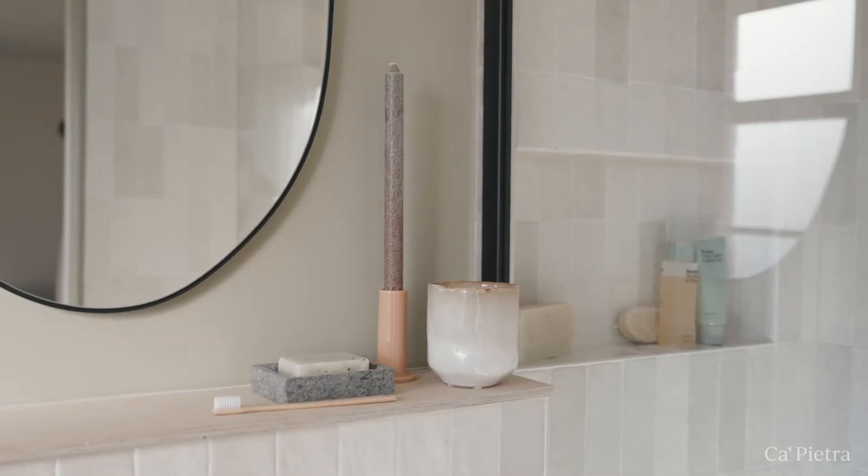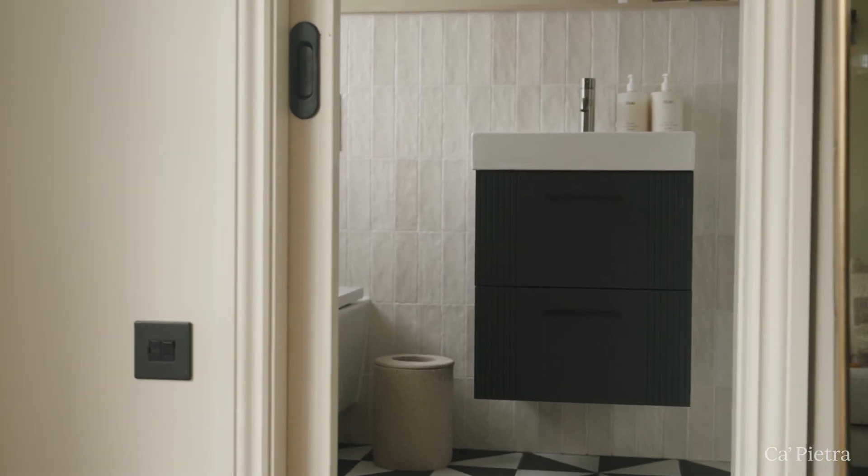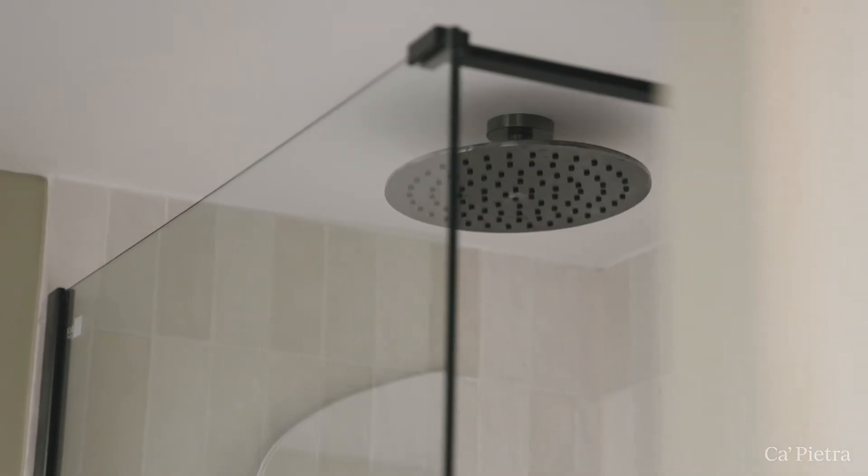The tiles in the shower are called the Oasis Tile and I absolutely love these. There are a few different variations in the tones — about four different variations — and I made sure that we mixed them up so it adds more texture and movement. The actual tiles are textured as well, so it's a little bit more interesting than a flat tile. I was looking for a vertical tile for the shower because I knew that would add height to a room that has quite low ceilings.